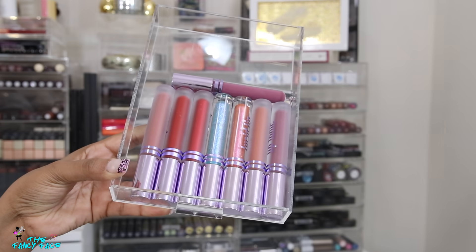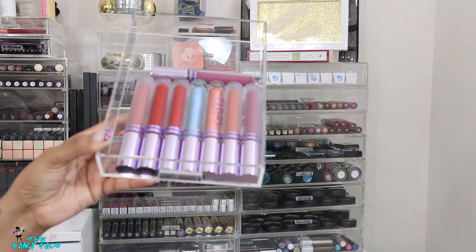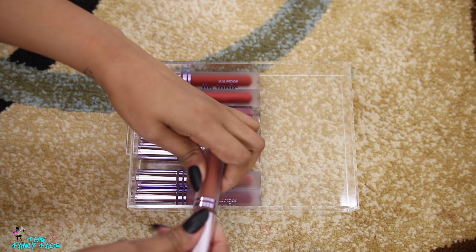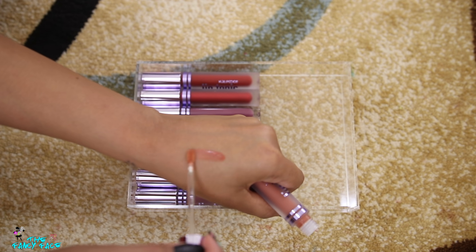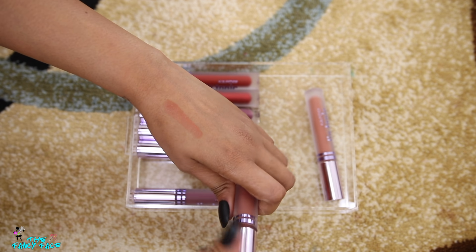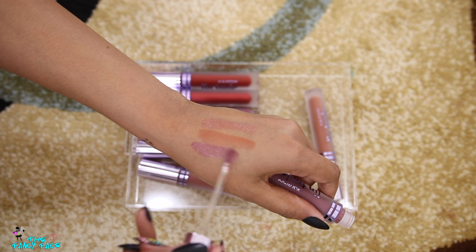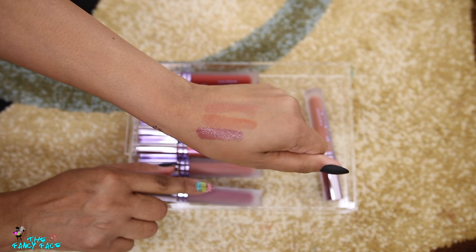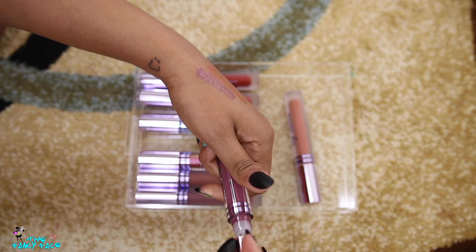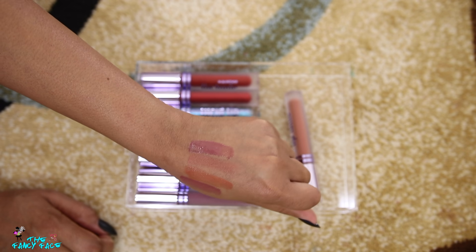Now let's move into the actual drawers. At the very top I have slim acrylic drawers — very thin and easy to organize lip products. In here I have my lip tonics from Kaleidos Cosmetics, which were sent to me. The first set are very liquidy and thin — more like a lip stain, not typical liquid lipsticks. They're very thin watery lip stains that feel very cooling on the skin. I wasn't in love with these, which is why I never really spoke about them. You can see they're just a thin wash of color.